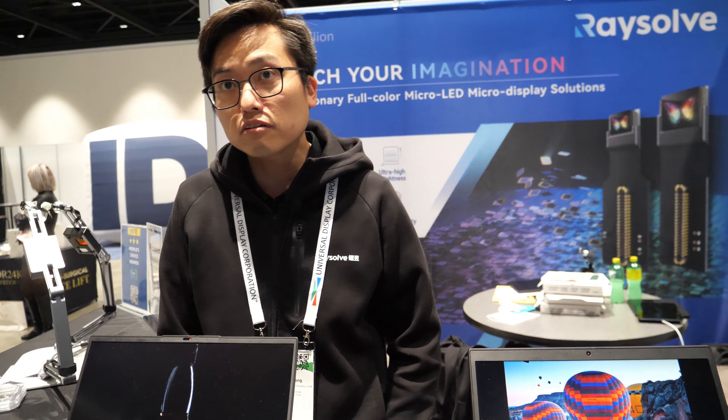I'm Eddie and I'm the founder and CEO of Raysoft. Raysoft is a company located in China, and we are originally from Hong Kong University of Science and Technology. We have a lot of experience in micro-LED fabrication.